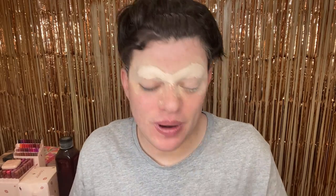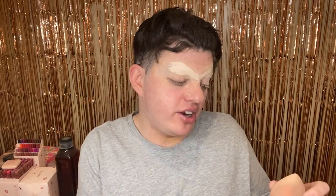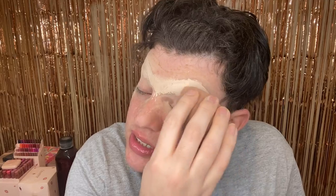I have a unibrow. I need to wet this beauty blender so I'm going to use my expensive water machine. The Jeffrey Dahmer documentary series started randomly.